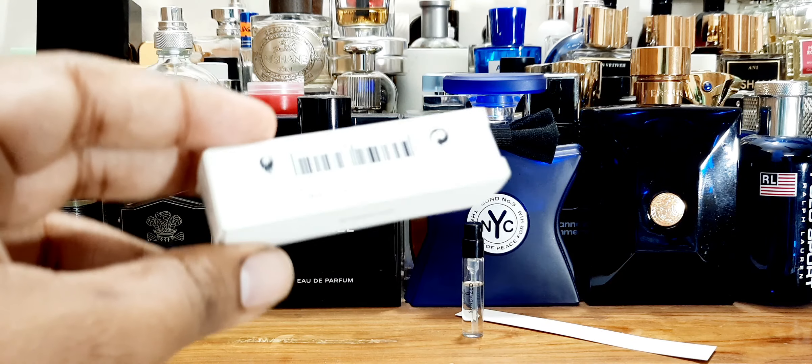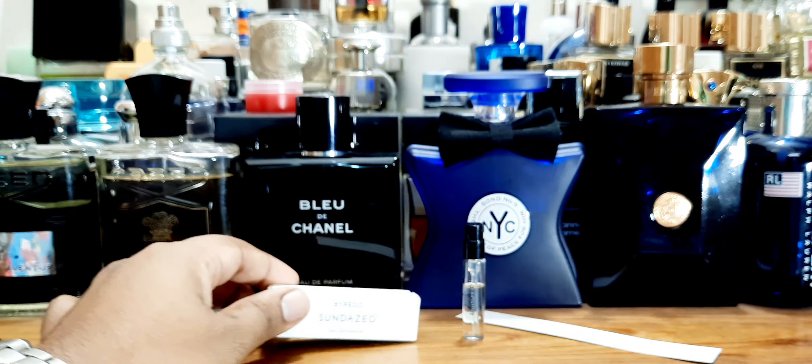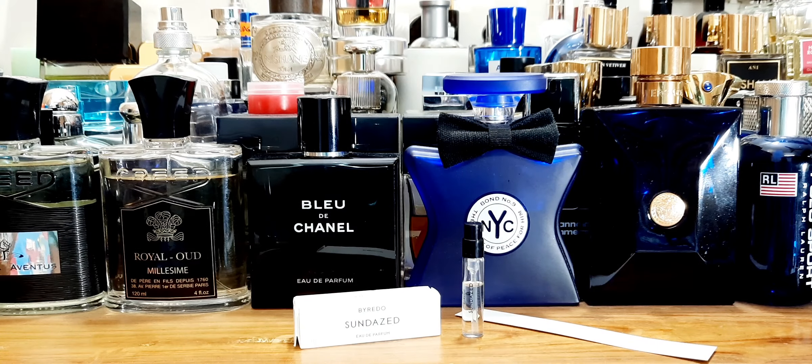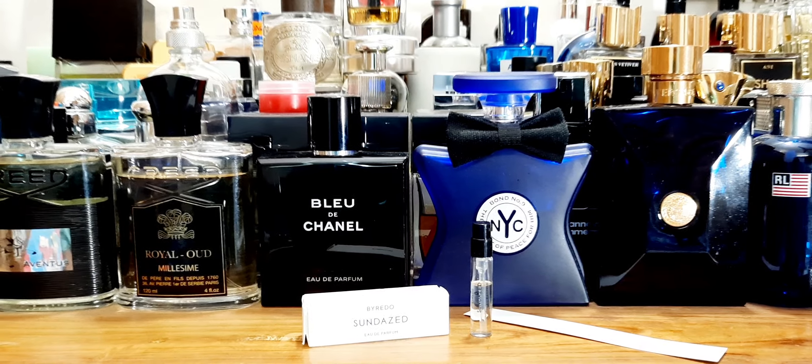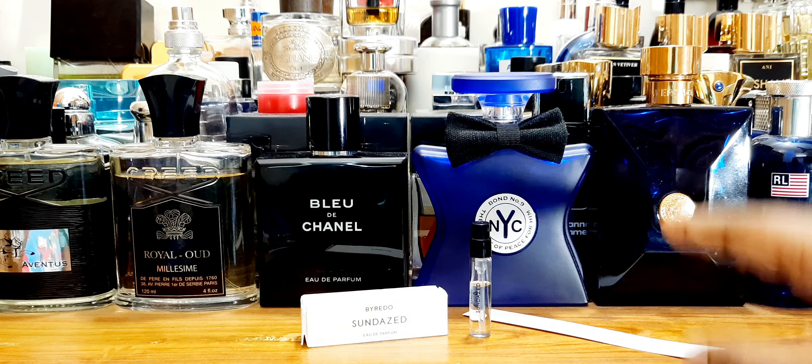So Byredo basically — I have reviewed a few fragrances from this house and it's one of my favorite houses, to be honest, but I don't own anything. Just like I enjoy Baldía Freak a lot. Pulp would be in close second. So I have this fragrance sprayed on the paper.